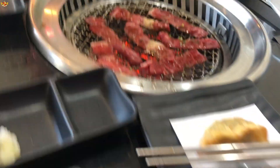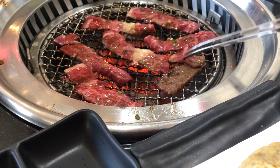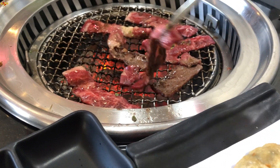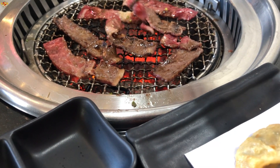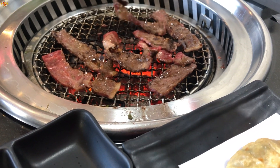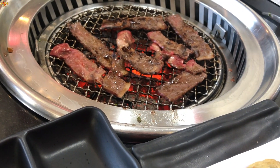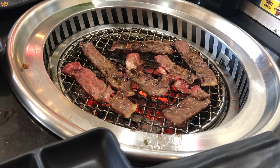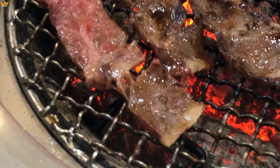Pretty much everything I tried here was really good. Some of the things I didn't like weren't about quality — it was just personal preference. For example, the eel was prepared differently than I'm used to, including more of the fatty part. The foie gras sushi is something you have to be in the mood for. Overall I was impressed with the quality of every single item, which you'd hope for since you're paying $50 per person.